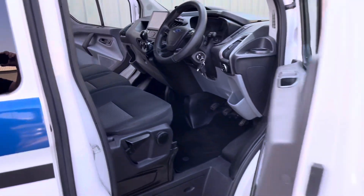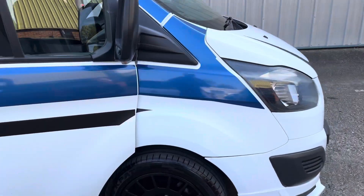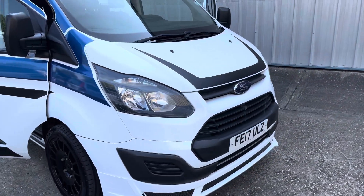Really a stunning looking example. More pictures are available on the website, and excellent finance options are available.